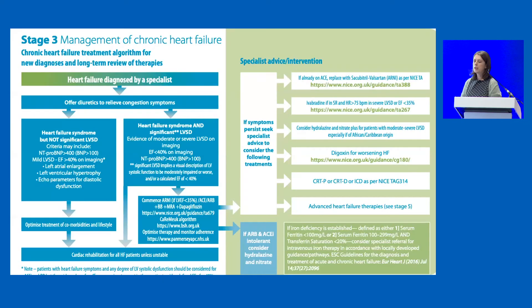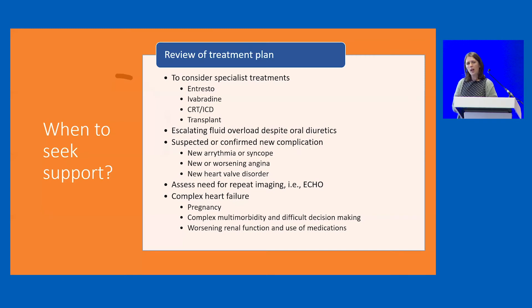When do we seek advice and support? The pathway tells us that if symptoms persist we should seek specialist advice for therapeutic interventions. Some of these will have been considered at baseline and deemed inappropriate, but as patients progress, repeat imaging may be appropriate and they may ultimately benefit from these treatments. Whenever we feel out of our depth with a patient with heart failure we should ask for a review of the treatment plan — especially if there's escalating fluid overload, difficult symptoms, or a new complication making heart failure worse.